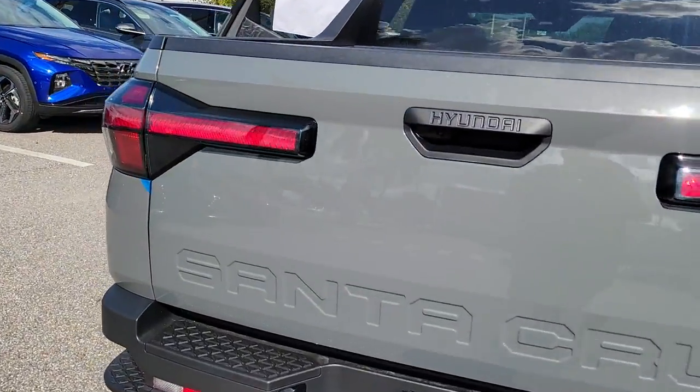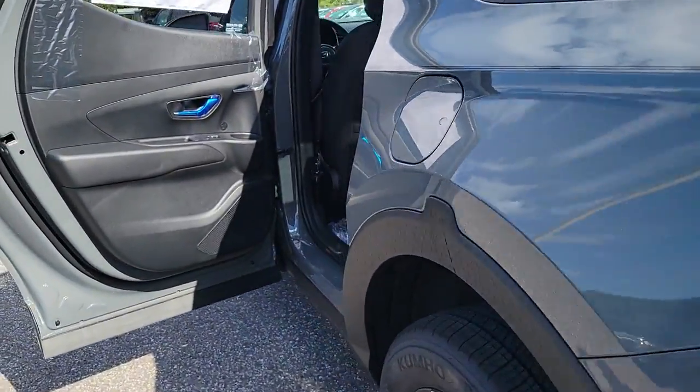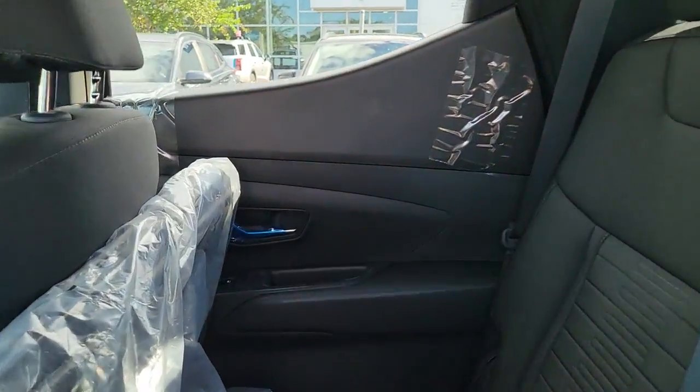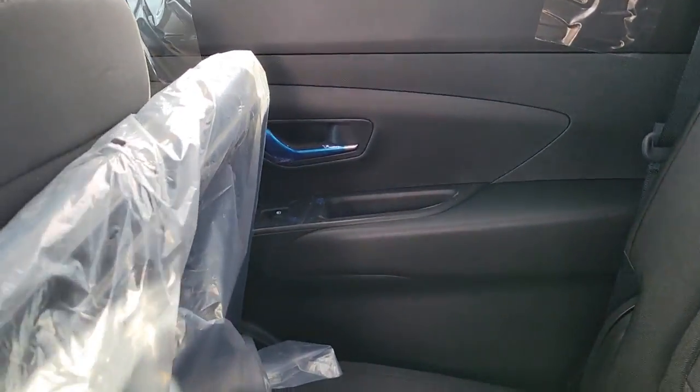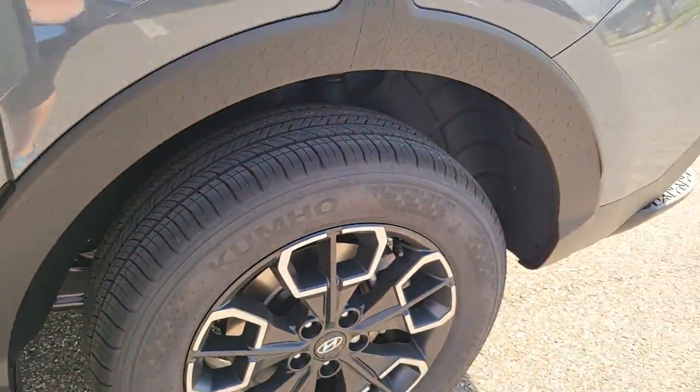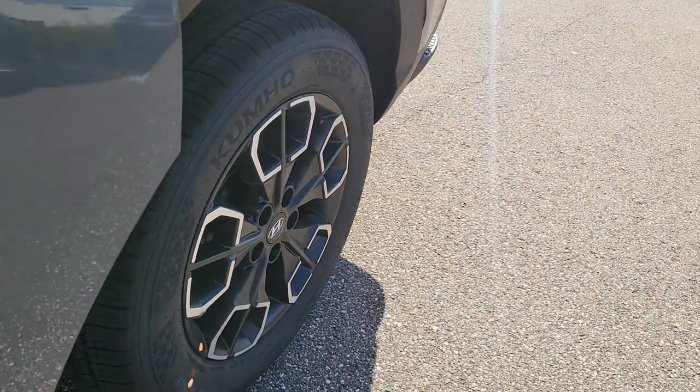These are just some of the great options this vehicle comes with: keyless entry, satellite radio, heated front seats, power driver seat, aluminum wheels, electronic stability control, traction control, intermittent wipers, passenger vanity mirror, and floor mats. Don't skimp on comfort.